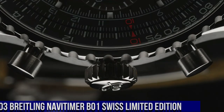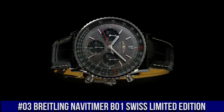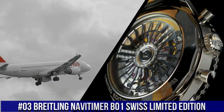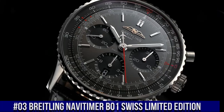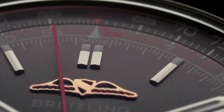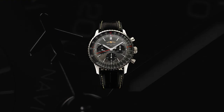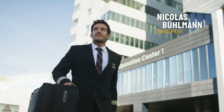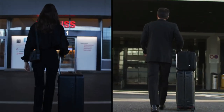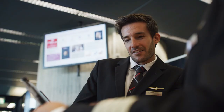Number 3: Breitling Navitimer B01 Swiss Limited Edition, case size 41 millimeters, case material stainless steel, case back open. Strap material: alligator, strap color: black, buckle type: folding clasp. Reference AB01395A1B1P1. Movement: automatic, caliber Breitling Manufacture Caliber 01 in-house, power reserve 70 hours. Functions: hours, minutes, chronograph, date, small seconds.